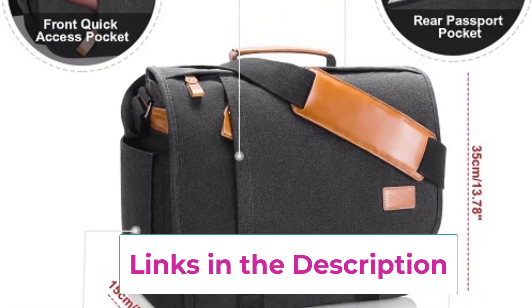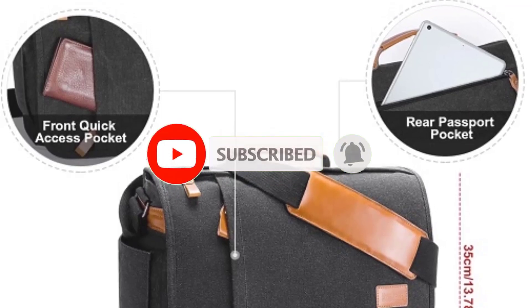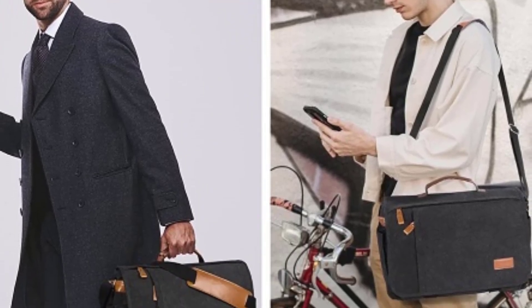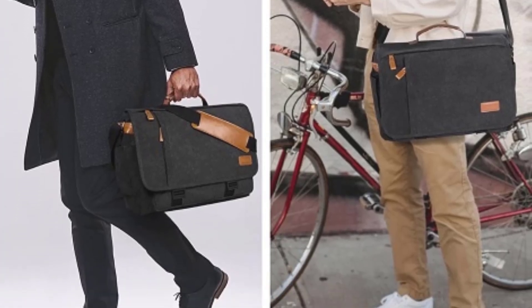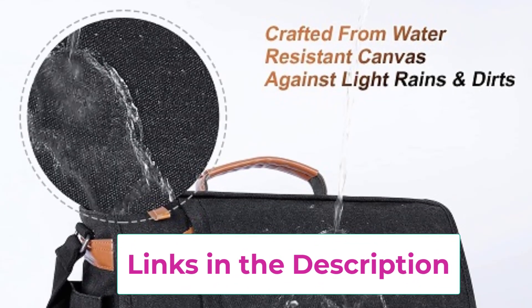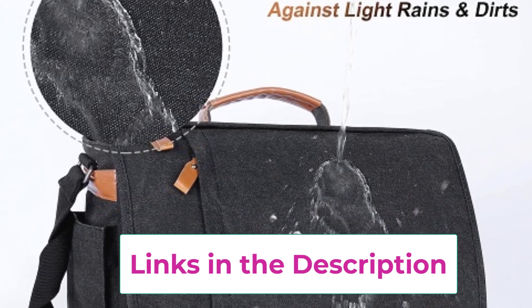Crafted from water-resistant canvas, this bag ensures that your electronics and other essentials stay dry even if you're caught in a downpour. The spacious main compartment has plenty of room for your laptop, books, and other must-haves, while additional pockets keep smaller items like your phone, pens, and chargers organized and easy to find. The front flap is secured with sturdy buckles so you can trust that your belongings are well protected.